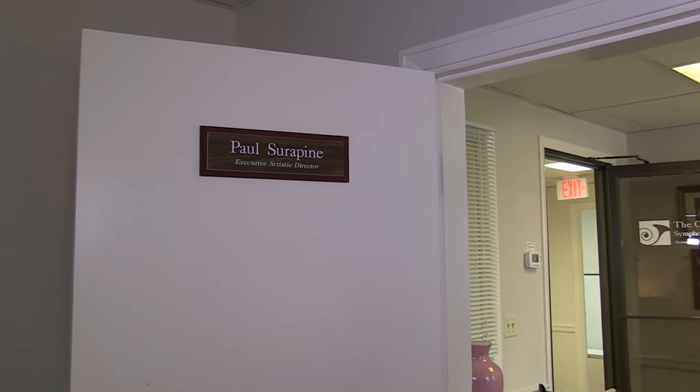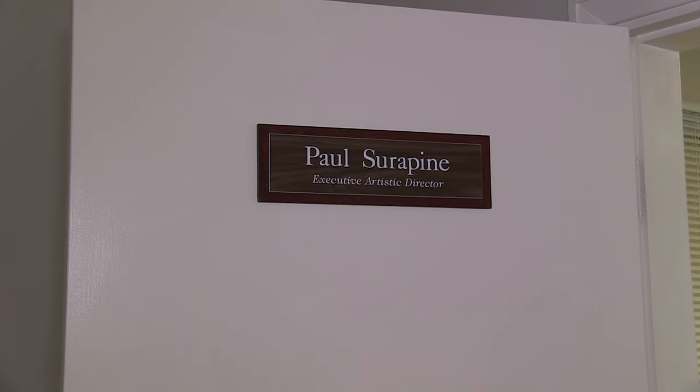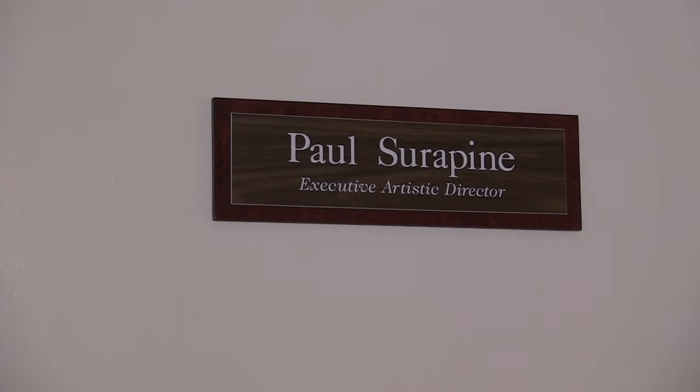So people walk in and it's like, yeah, this is the symphony office. I even have my name on the door. In all my years teaching in schools, I've never had my name on any door. This is — Paul Serpine was here.